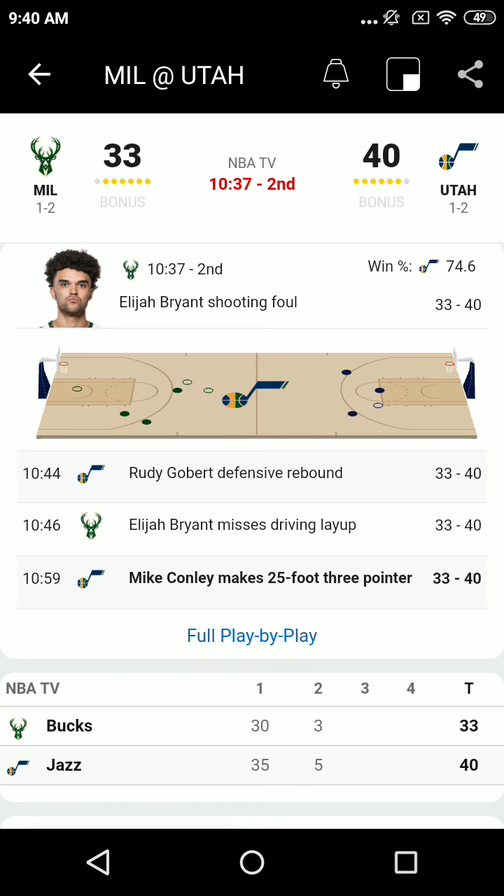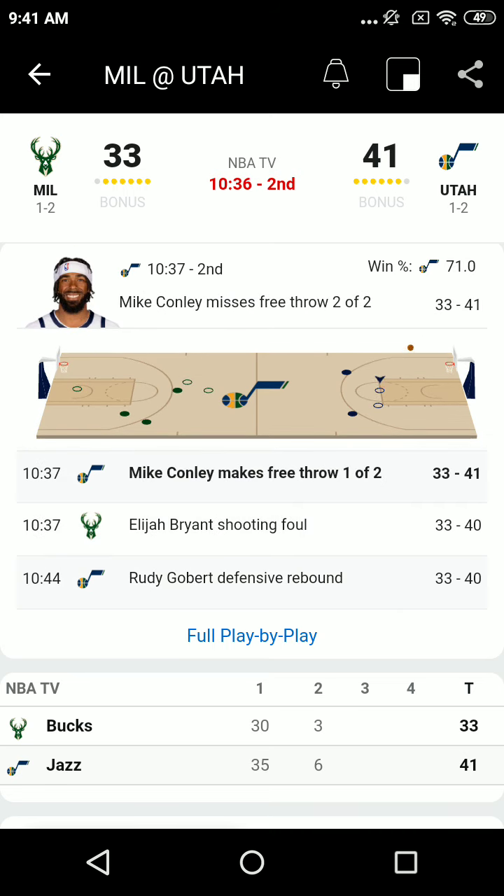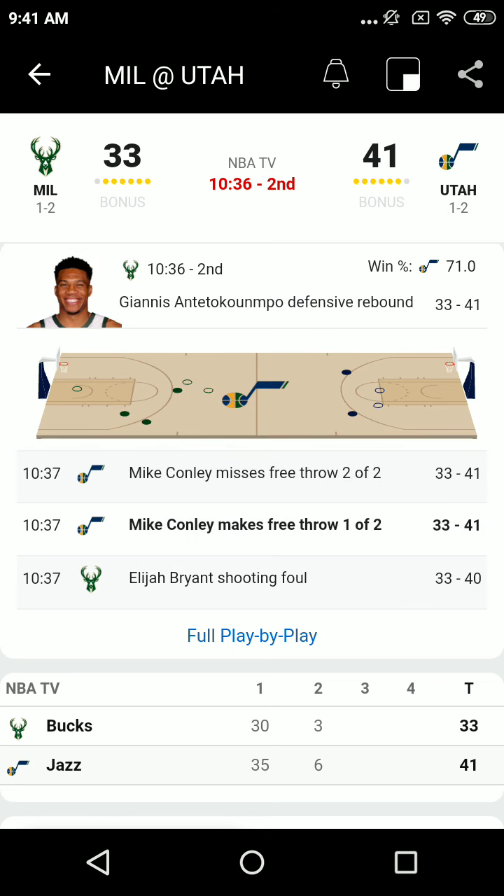Drew Holliday back cut. Wara sees Gobert, double clutches and misses an easy layup. Mike Conley on the near side. Rudy's still 7'1" with a 9'7" standing reach in the preseason. Conley driving, gets it stripped away and that's a foul. It might be the preseason, but Rudy is still that big.